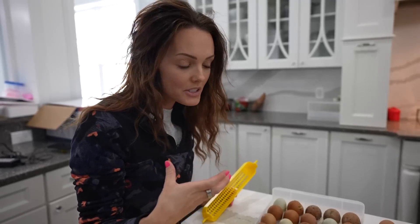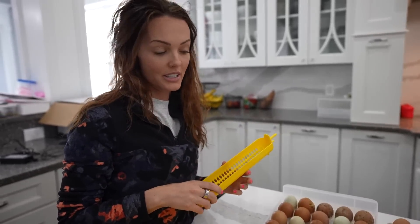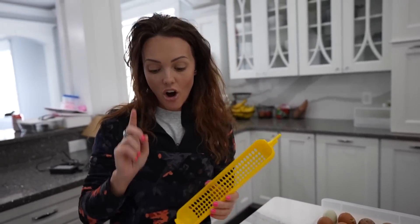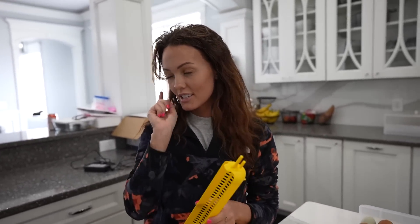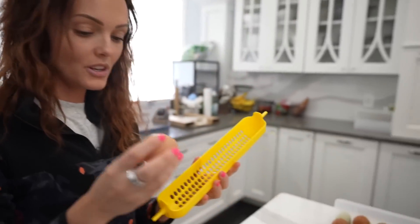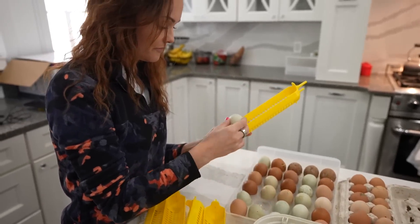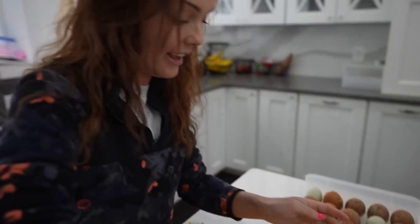We don't know which ones are going to hatch. I do have a date on the one that I got today, so I know if that one hatches — it's the one that was still warm, nice and clean from the coop. So you're going to take them point down. This is going to be crazy if we get some chicks. Oh, we're going to get some chicks.